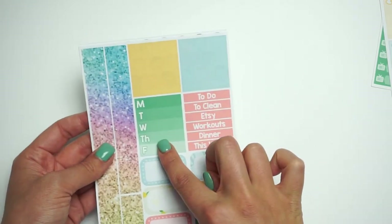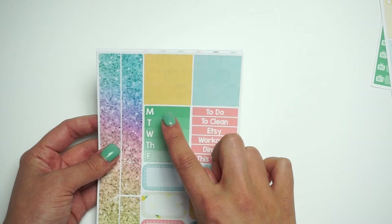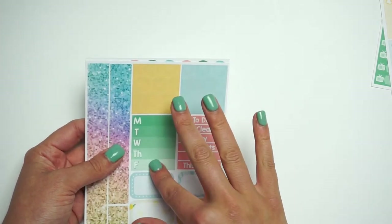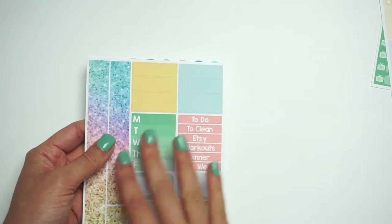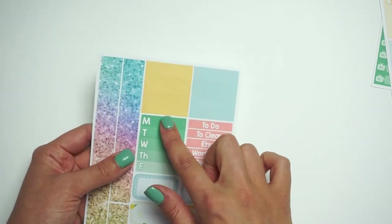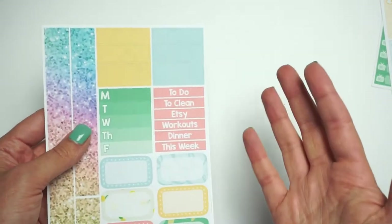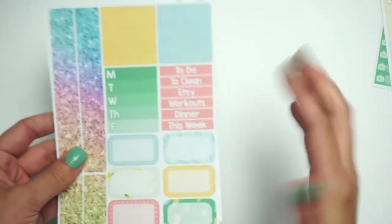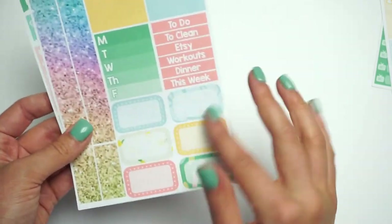A lot of people ask why we do Monday through Friday. Personally, I only use Monday through Friday — I was a student and marked down assignments Monday through Friday, and a lot of people don't work on weekends. The way I planned, I never used Saturday or Sunday, so I felt like why not have a bigger box and only have Monday through Friday. I've been getting tons of questions about that so I wanted to address it.